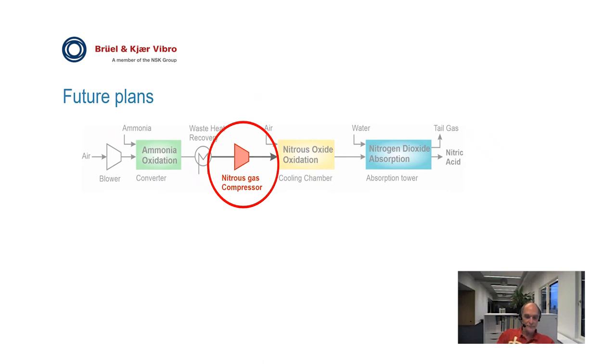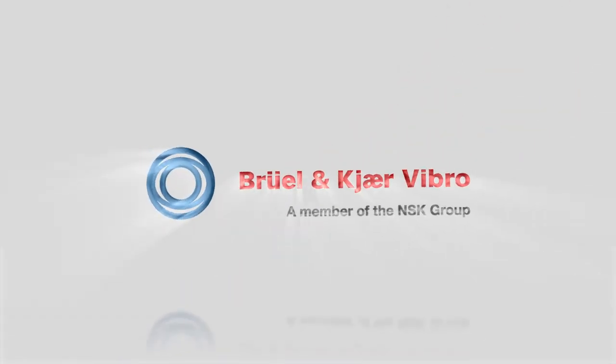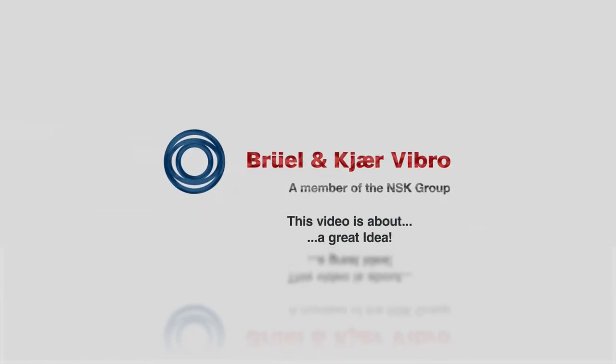There are still a number of other machines that are old and in need of condition monitoring. There are plans already underway to extend the monitoring system to the nitrous gas compressor for the nitrogen dioxide absorption columns as the next step, as shown on this figure. This is the end of the presentation. Thank you.